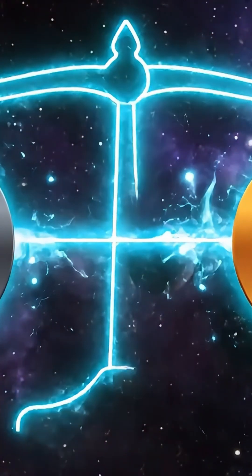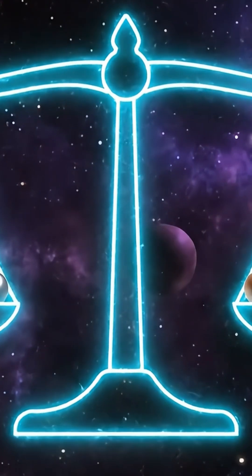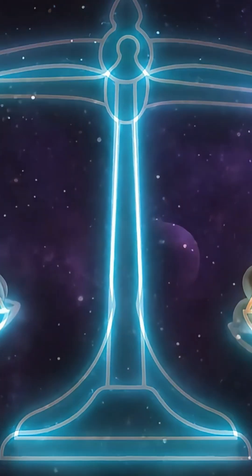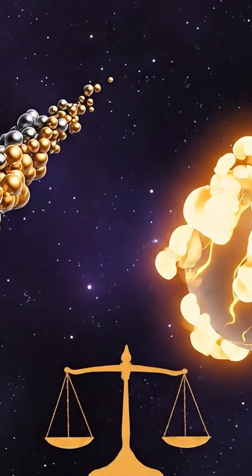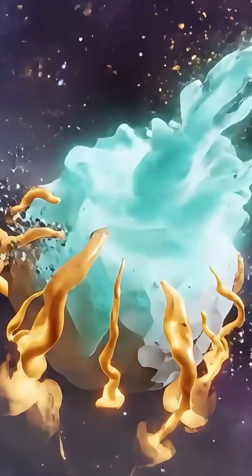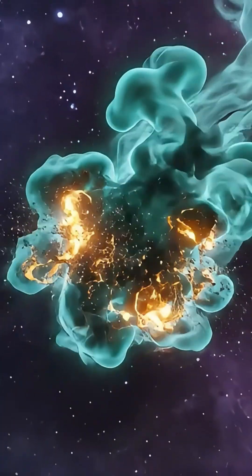And here's the kicker — the nickel to iron ratio is all wrong. In normal comets, these metals appear together in roughly equal proportions. In 3i Atlas, there's way more nickel than iron, at least initially.